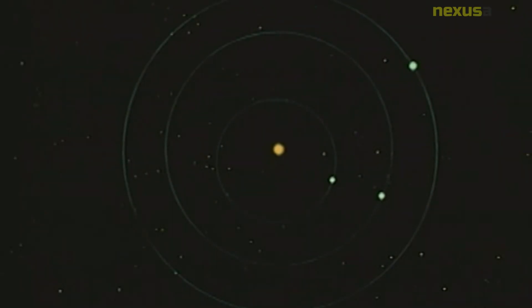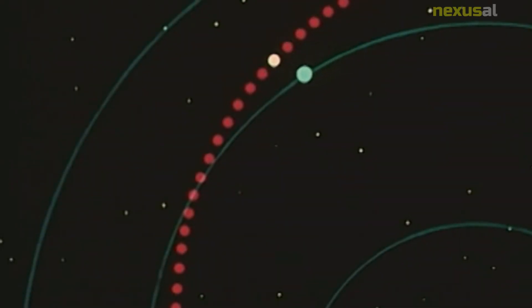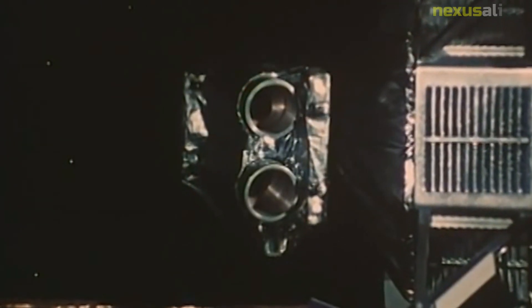One of the biggest challenges of the Mariner 10 mission was getting the spacecraft to Mercury. The planet is located very close to the Sun, and the extreme heat and gravitational pull made it difficult to get a spacecraft into orbit around the planet. To overcome this challenge, the mission used a series of gravity assists from Venus to change the trajectory of the spacecraft and position it for its flybys of Mercury.